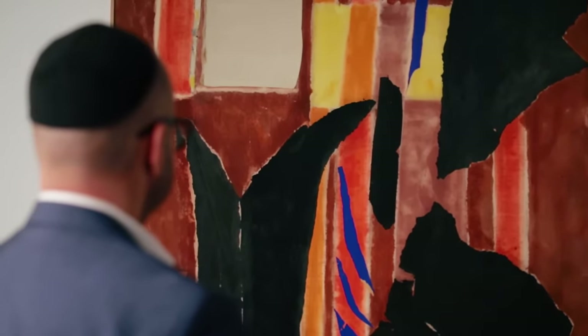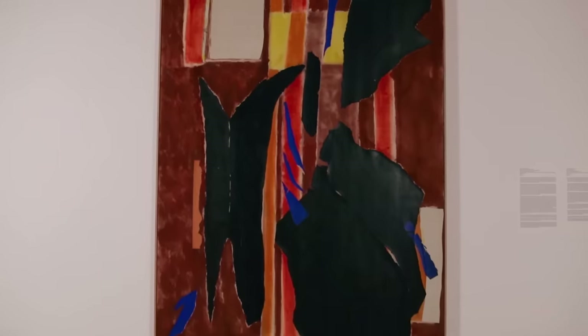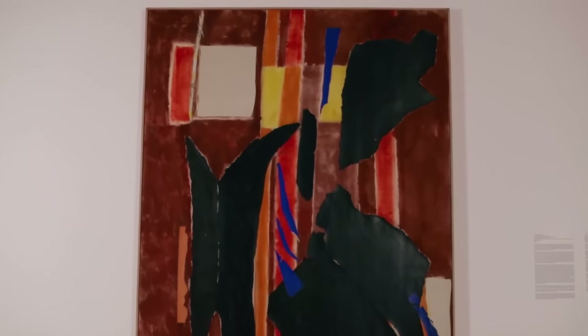If you look at the canvas, running up the middle of it are two vertical stripes. Those stripes are the whispers or reverberations from the painting that's actually underneath this painting.